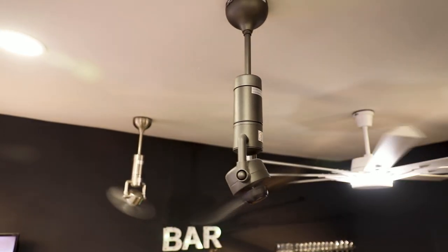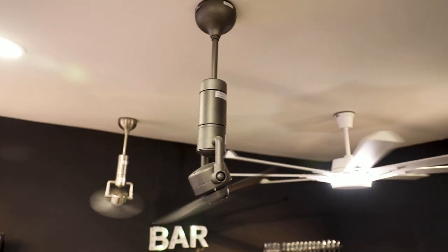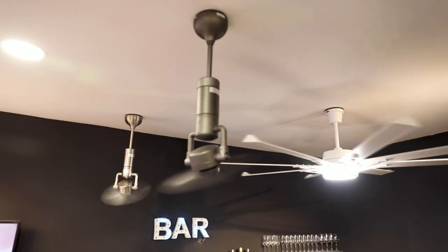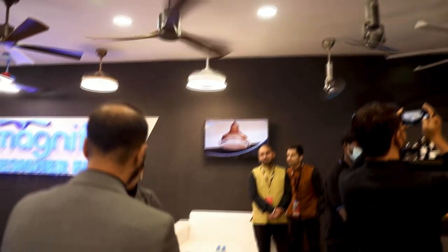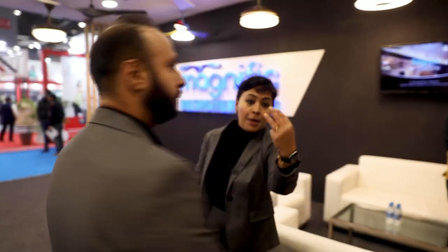All the fans come with a remote control, so you can manage them remotely. For dimming with a light — not all fans but some of them have that feature.